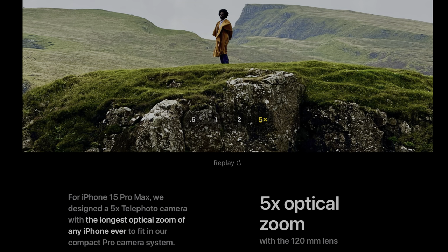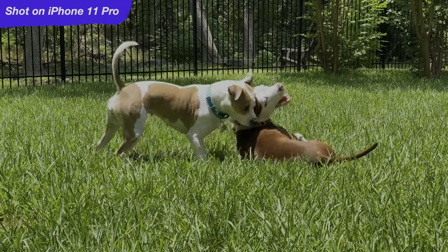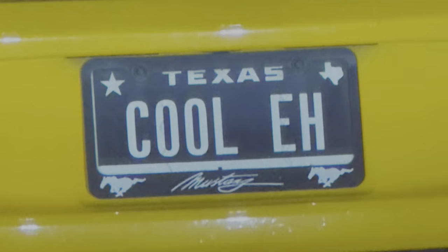Also the five times telephoto zoom, which is the equivalent of 120 millimeters in a regular camera — I think that'll be really cool. I do zoom in a lot, though kind of for dumb photos. I'm not taking art-grade photos. I'm usually zooming in to my dogs rolling around in the dirt in my backyard, or if I see a funny license plate I zoom in and take a picture to post to Instagram. But it will be nice to have a slightly better zoom. Time will tell.